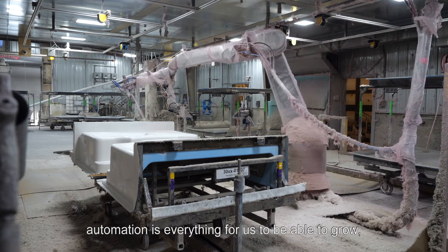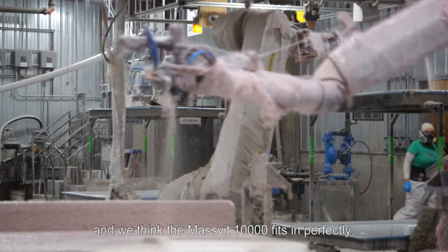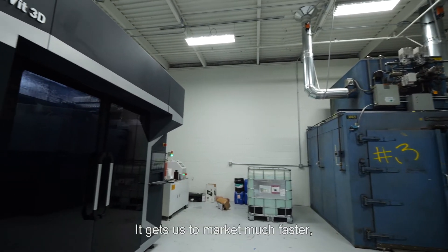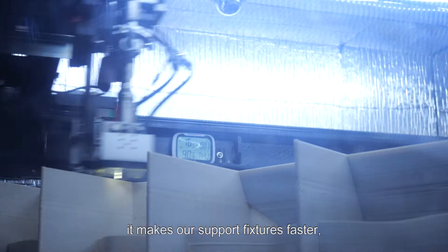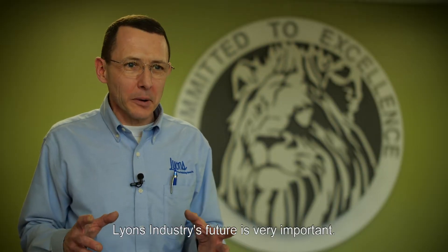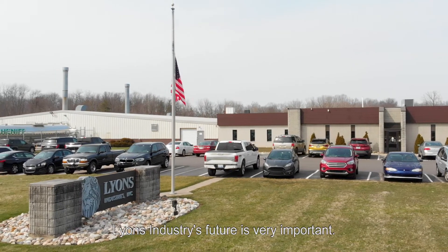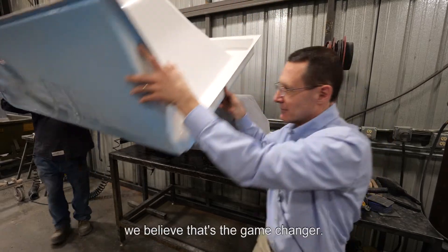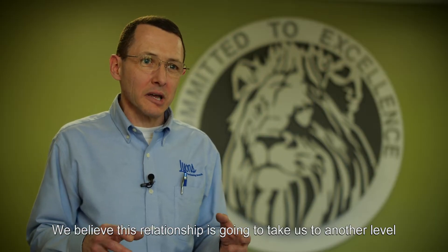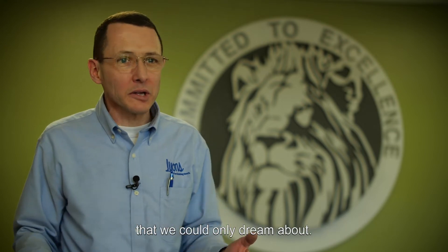For Lyons Industries, automation is everything for us to be able to grow, and we think the Massifit 10,000 fits in perfectly. It gets us to market much faster, it makes our support fixtures faster, and requires fewer people. Lyons Industries' future is very important, partnering with Massifit. We believe that's the game-changer. We believe this relationship is going to take us to another level that we could only dream about.